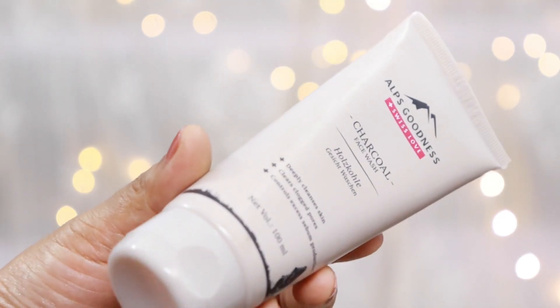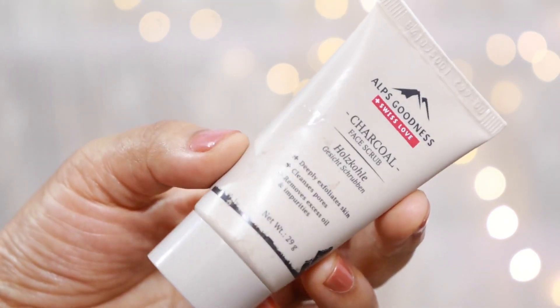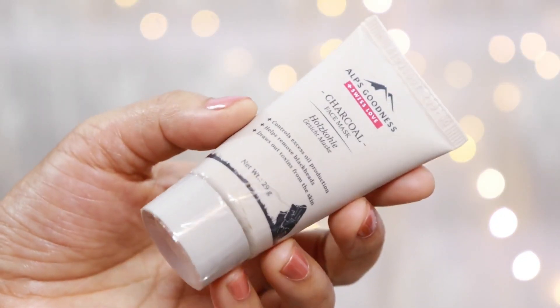My first product is actually a skincare product from the brand called Elps Goodness, which I ordered in this range. In this range there is a face wash, a face scrub, and a mask. It's a charcoal range, and the best thing I found is that there is no artificial fragrance. Because my skin is sensitive plus combination, if there is a product that has a strong smell, it doesn't suit my skin. But until now I have used the scrub and mask, and personally I love using them.